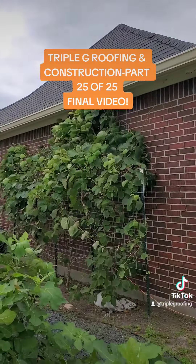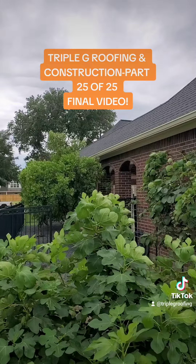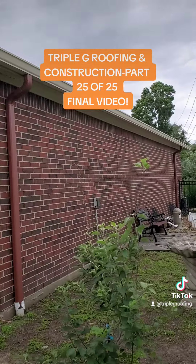One more side over here to show you. This is the right hand side of the garage and the breezeway that goes up to the rest of the house. Looks fantastic — I hope y'all enjoyed watching us work through this one. Just keep watching, we'll show you more work.